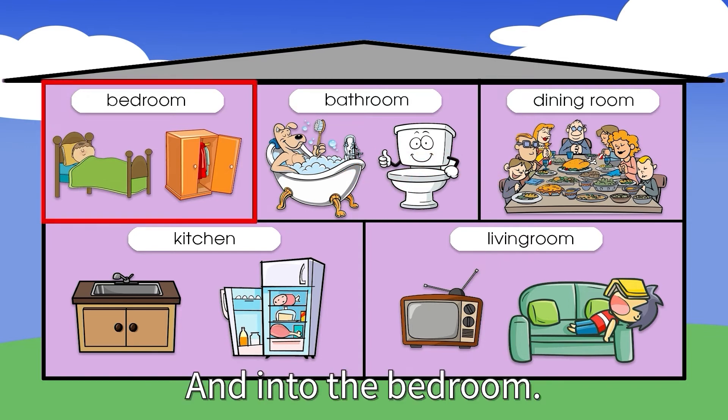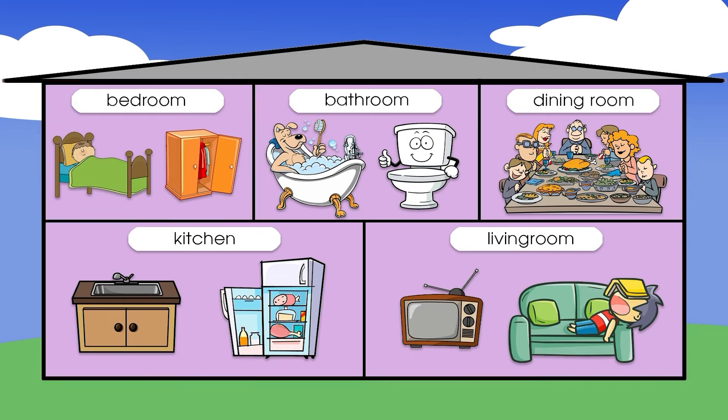And into the bedroom. What is this? It's a closet. And what's this? It's a bed.